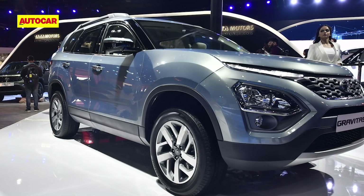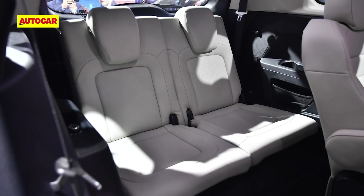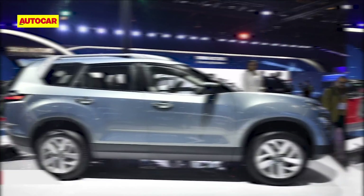Tata has also promised the new Safari will be a proper 7-seater and will not have an apology third row of seats. The new Safari will arrive in showrooms in January itself and bookings for it will also commence later this month.